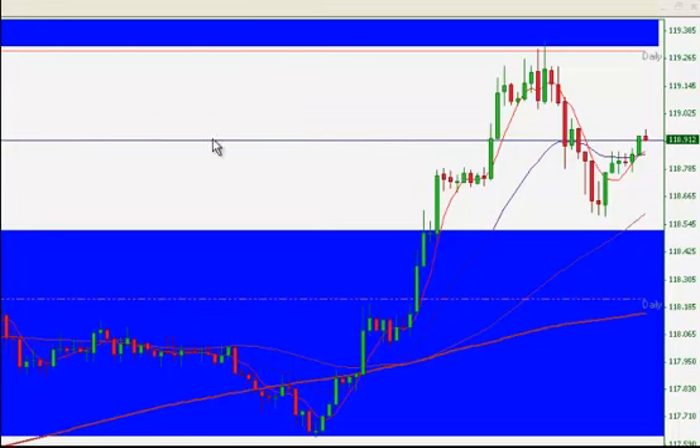We took a retracement on the EURYEN as a trade at $119.88 and covered that at $119.67 for 21 pips.